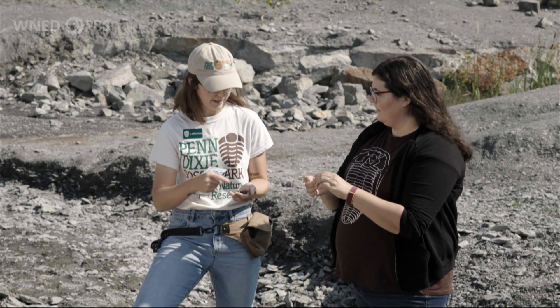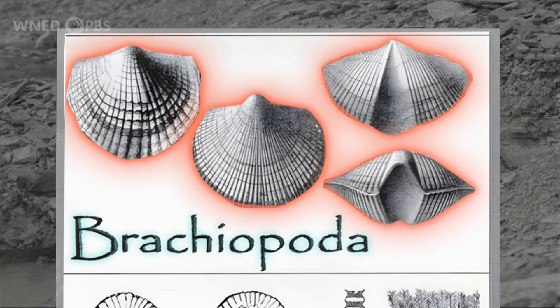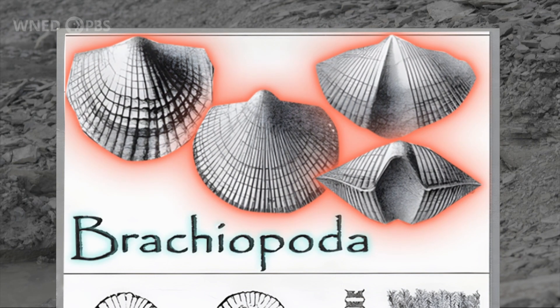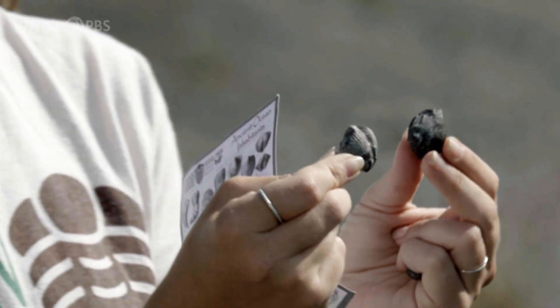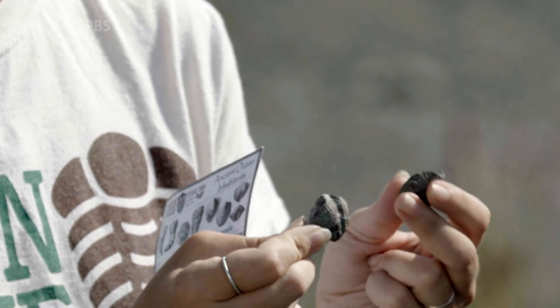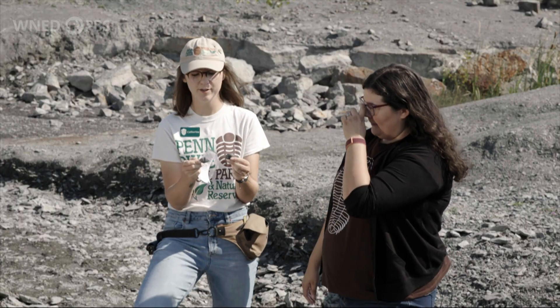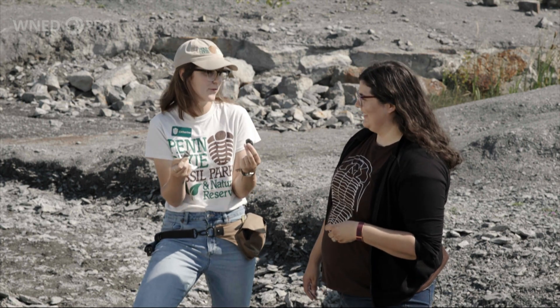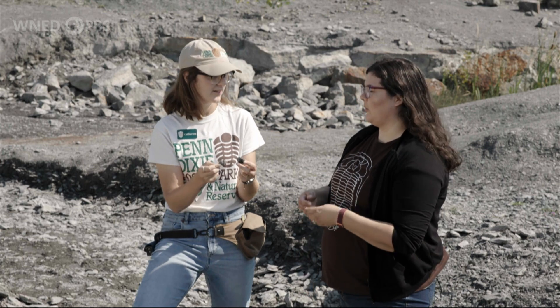We're also going to find the brachiopod — here are two different examples. You can see how different they are, but can you see something in common? They are symmetrical. Unlike clams today, which are a little off center, these are perfectly symmetrical. That's exactly right. And if you can say brachiopod, you're speaking a different language! Brachiopod means 'arm foot,' and it kind of gives us a clue as to how these animals would function.